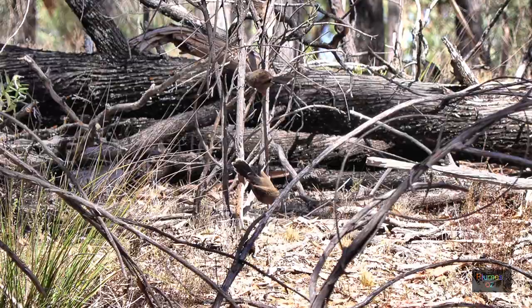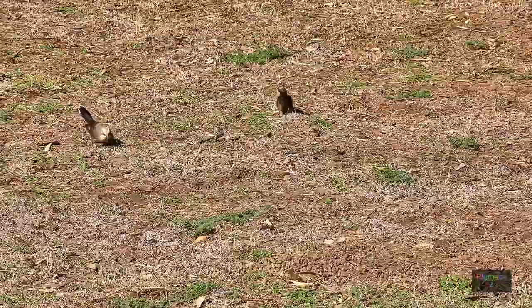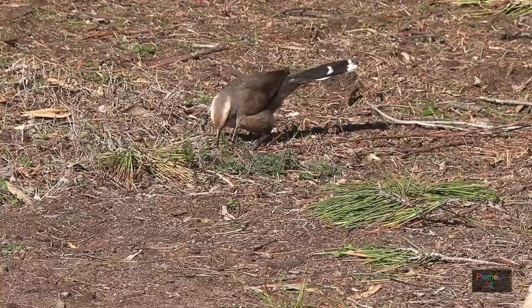Whatever the babblers do, they tend to do as a group — whether it be feeding, teaching the young, or having a drink. Here you can see two babblers, three babblers, and indeed there were six, but they do tend to spread out a little when feeding. Occasionally one can get them side by side, but the more typical appearance is of babblers foraging spread across the ground.